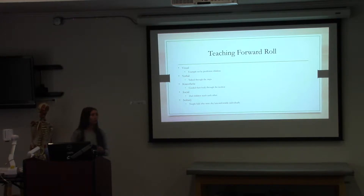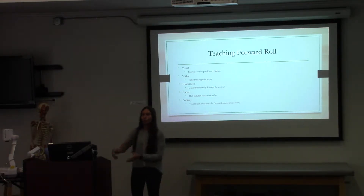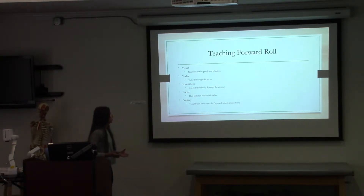Verbally, we talked through the steps, as you'll see in the video. And kinesthetically, we also guided their body throughout the motion that we wanted them to move in.